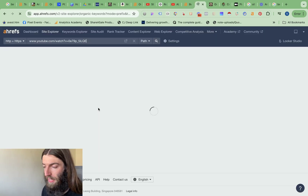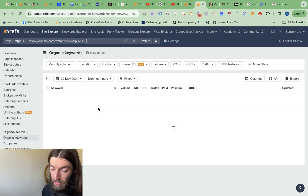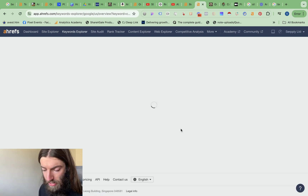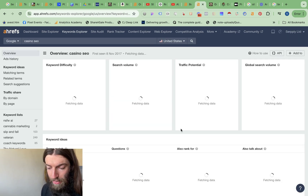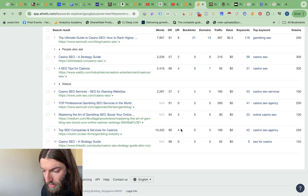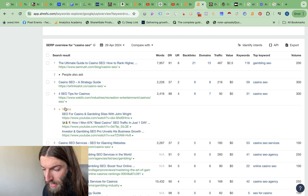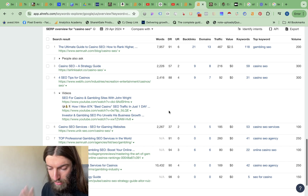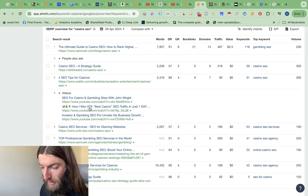If we click on those keywords, we can find out what they are and work out if we can push those rankings higher. There we go — I'm at position five in the video pack for 'casino SEO', with 350 searches per month. We can look at that individual search result and get an idea of whether we can improve the ranking — it's probably a case of more embeds and more user signals. We have a video pack here halfway down page one, and that's my video right in the middle of it.